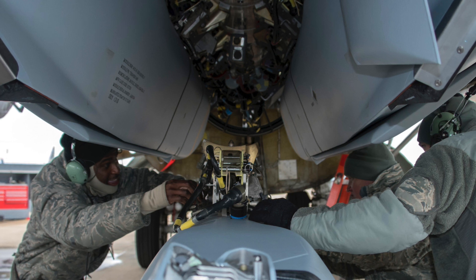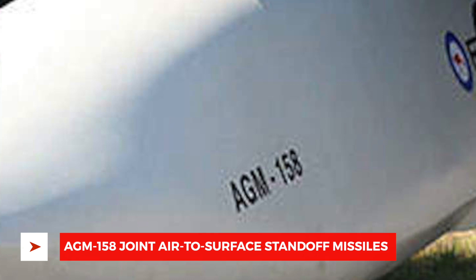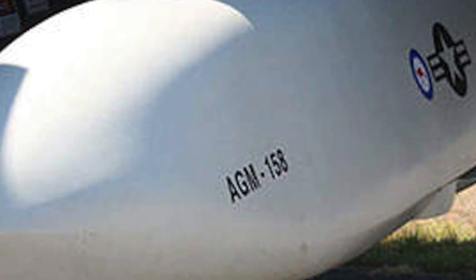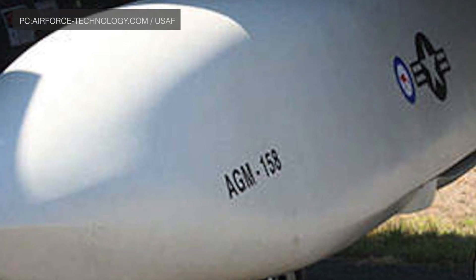The CRL was not originally designed for gravity-type bombs like the LGB — software upgrades have enabled this. During the test, eight AGM-158 Joint Air-to-Surface Standoff Missiles were deployed on the CRL as part of the testing, which has special significance.